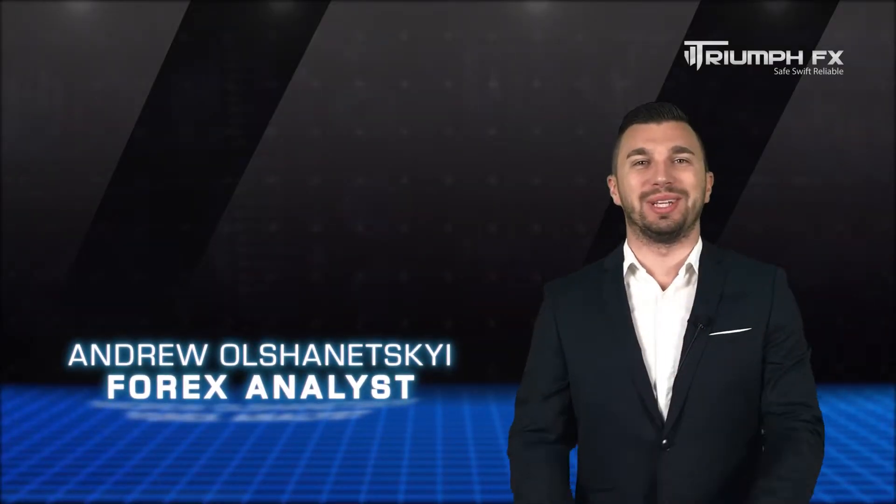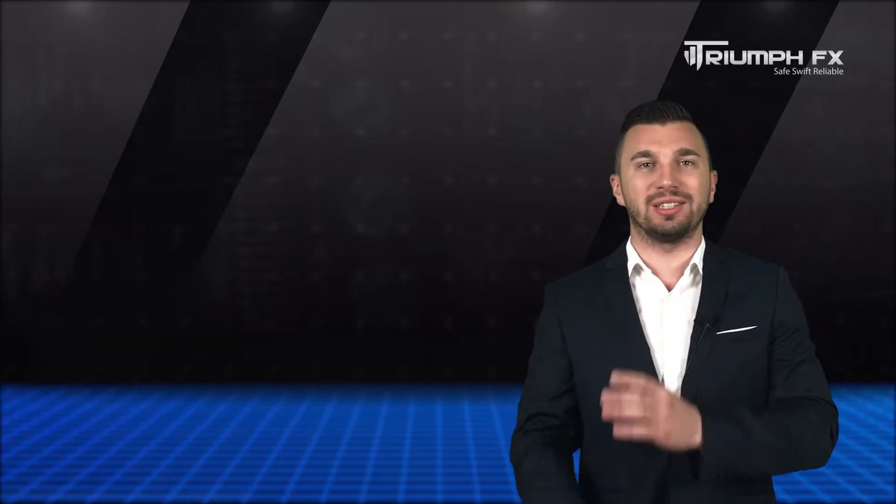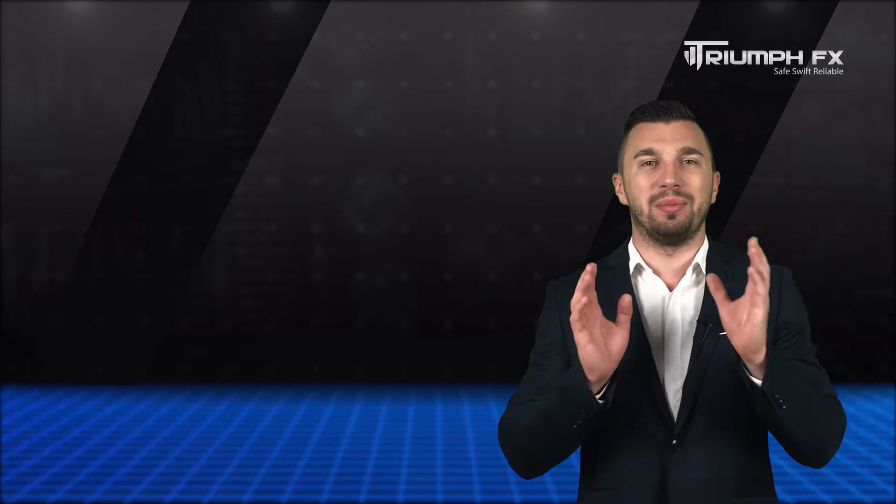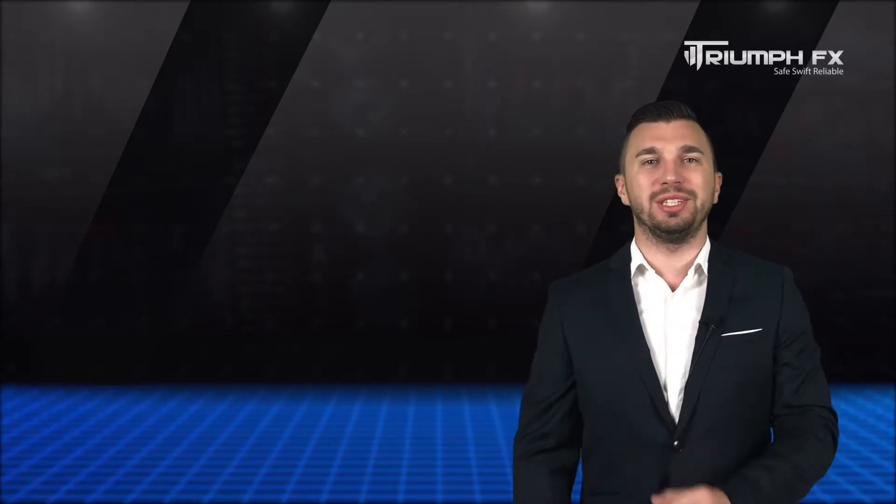Hello, trainers! Welcome to the Daily Technical Works Forecast for the 1st of August. My name is Andriy Szanetsky. I'm a technical analyst at Triumph of Peace.